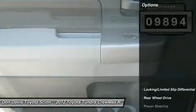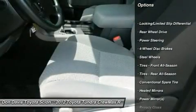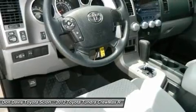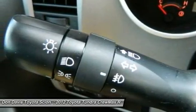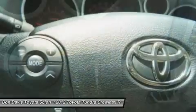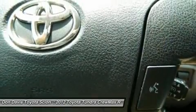Here are some of this vehicle's great options: stability control, traction control, anti-lock braking system, power steering, driver airbag, adjustable steering wheel, cruise control, four-wheel disc brakes, keyless entry, AM FM stereo radio. Take this vehicle for a spin and see why so many shoppers are now proud owners.